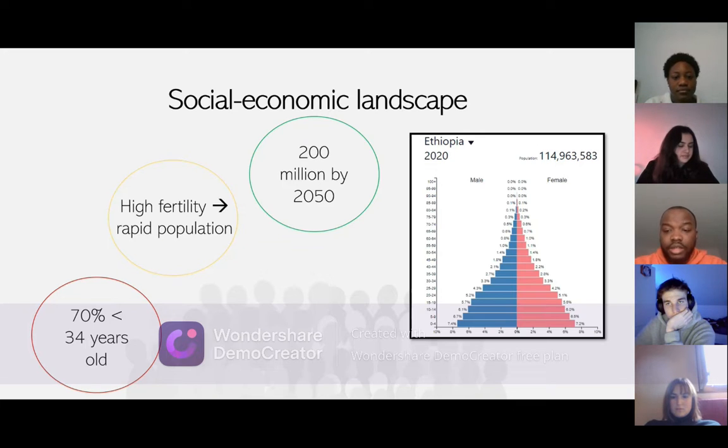This means there will be a great contribution to the labor force because young people have more energy. However, high fertility and rapid population growth do have a negative impact on socio-economic development sectors such as agriculture, healthcare, housing, and many more. According to the United Nations in 2010, they estimated that Ethiopia's population will reach 200 million by 2050.